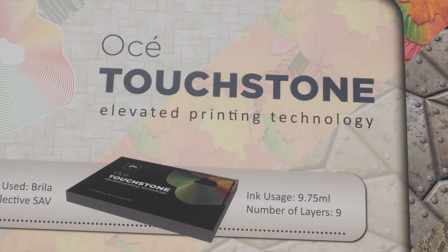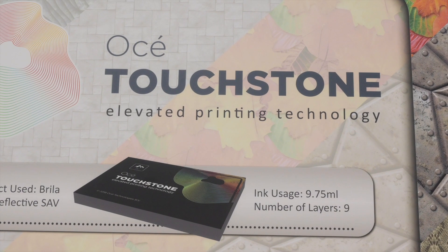Touchstone is comprised of two components — extensions for Adobe Illustrator and Photoshop that allow designers to create files that will be printed with texture. Putting that into the hands of the designers now makes it easy for our print providers to receive work and produce new applications and new revenue streams through this technology.